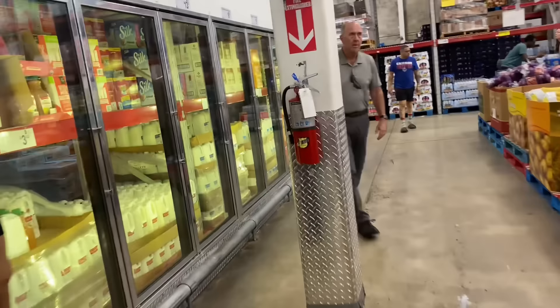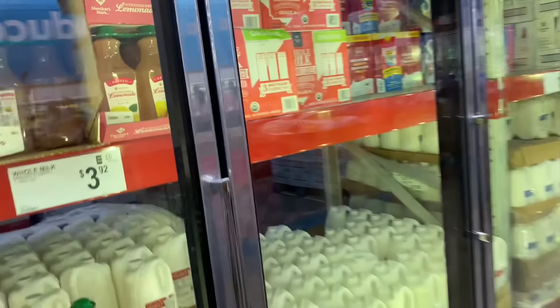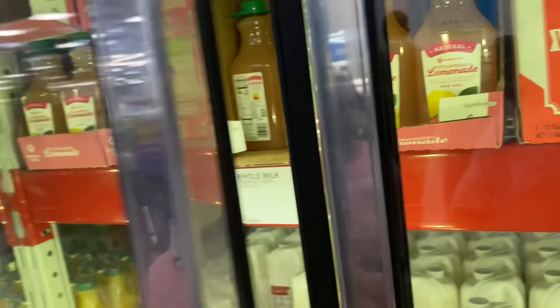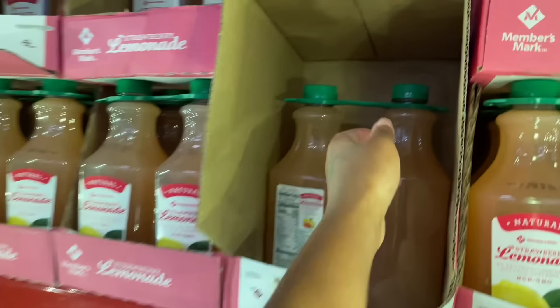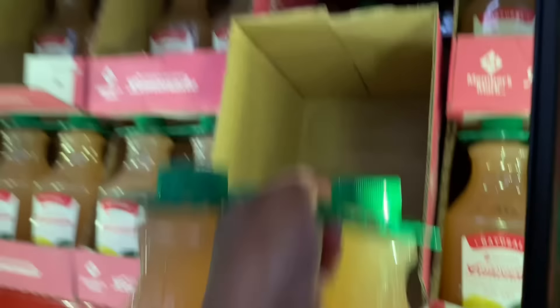We're gonna get the strawberry lemonade. I told him to leave you alone — back up, mama. Get the strawberry lemonade for $4.54.